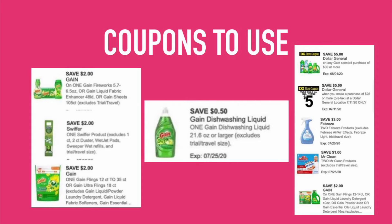Alright you guys, these are the coupons that I need you to clip. Go to your Dollar General digital account and clip these coupons. These are the coupons that you need to complete the $5 off $25 and $5 off $30 Gain scenario.